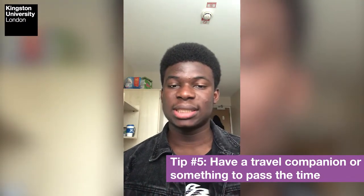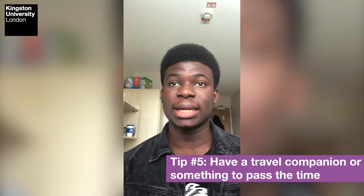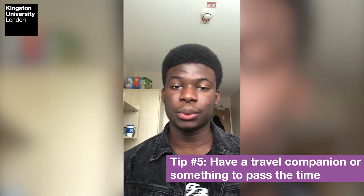Finally, another tip to consider is getting a travel companion. This is personal and you can skip it if you feel you don't need it, but depending on how long your flight is, you might want to bring a novel or music to listen to during your travel. These are my top tips for things you can do before you travel and what I think you should consider before the day of your flight.